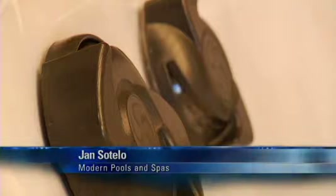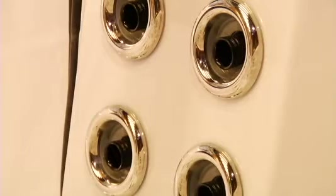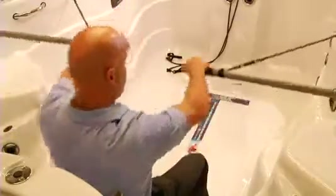Basically, it's used for swim exercise, for hydrotherapy, and for physical therapy. On the swim exercise part, it basically allows you to control a current of water that will give you better aerobic endurance and physical endurance,